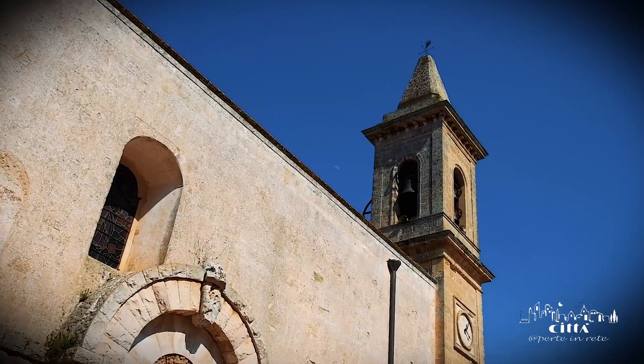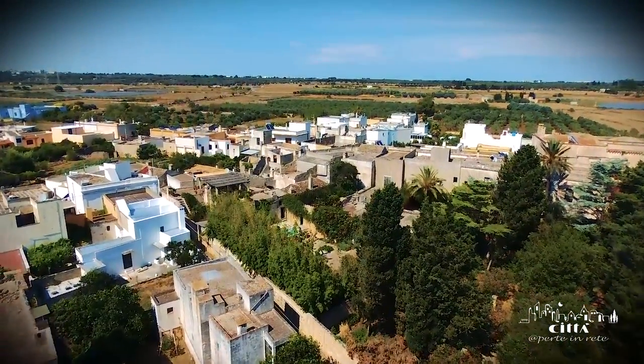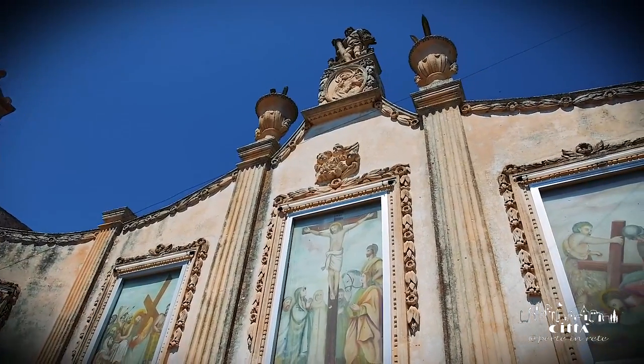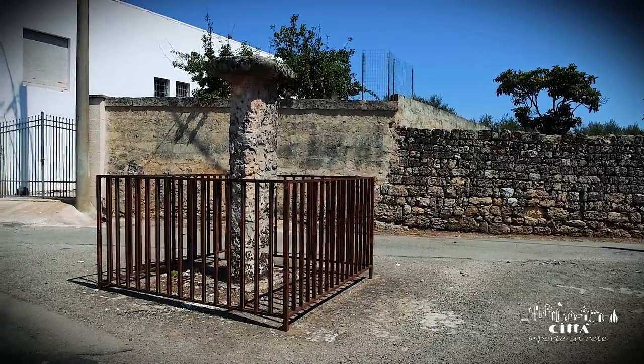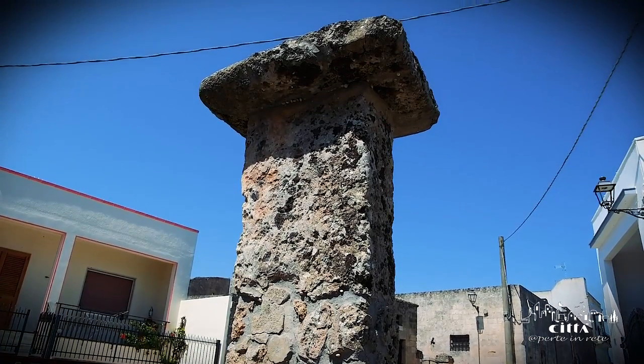Protected inland from the Capo di Leuca, Giuliano di Lecce is a hamlet of the municipality of Castrignano del Capo. The community of Giuliano has ancient origins, as evidenced by the megalithic presences represented by the menhirs, located in Via Regina Elena.